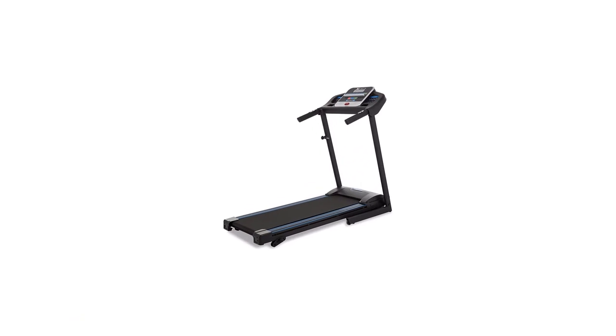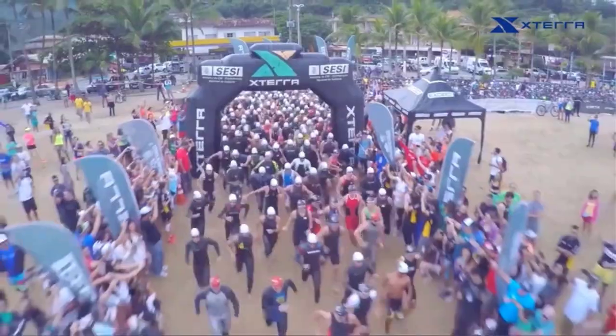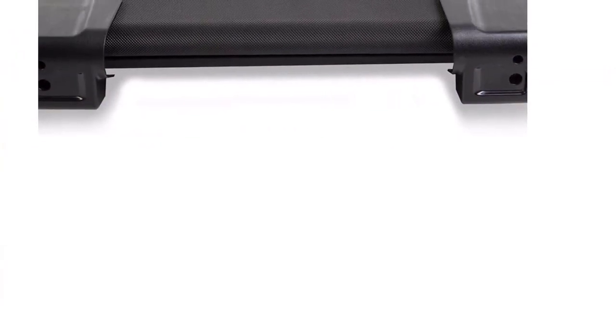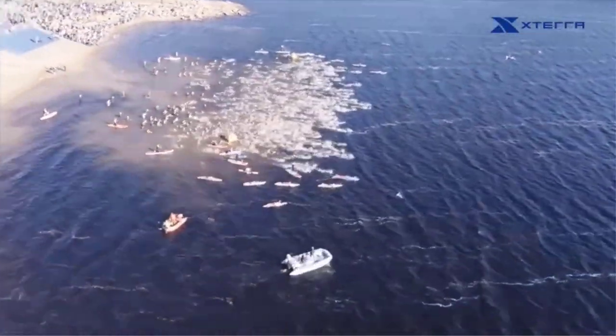Number 2: XTRRA Fitness TR150. Our choice in the best compact treadmill for apartments category, the XTRRA Fitness TR150 is an excellent option for walkers and joggers alike. An Amazon's Choice product, the TR150 has 12 preset programs and a non-slip belt to challenge you throughout your workout routine.